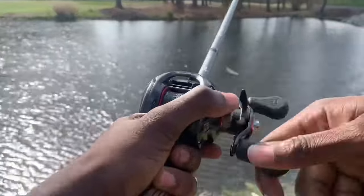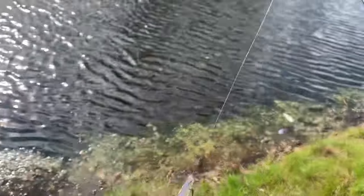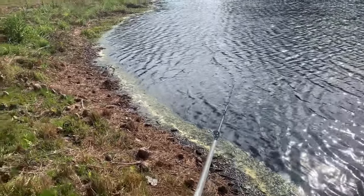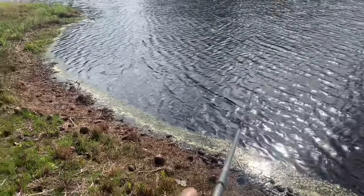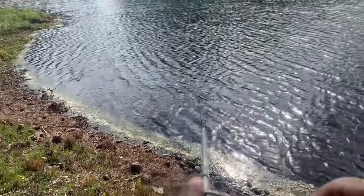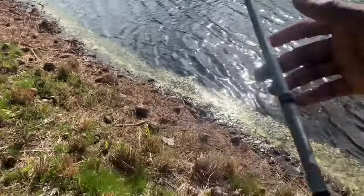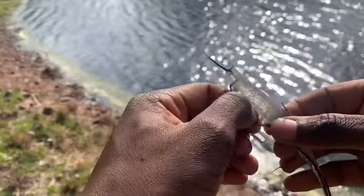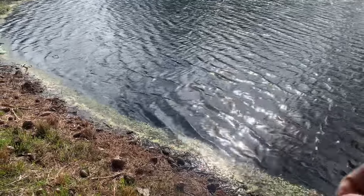Got one — little guy, oh he came off. He came off guys! I literally said got one and he came off. That was a nice cast right there too. Kind of in the same area, a little bit towards the left. I think we got some moss on there now — got a little bit of moss and my hook came out. Always want that hook to be right there on your bait, tucked in. Take all that grass off and we should be good.